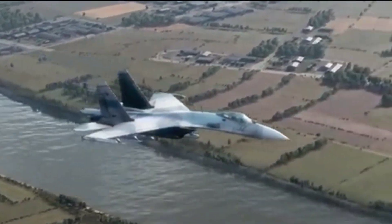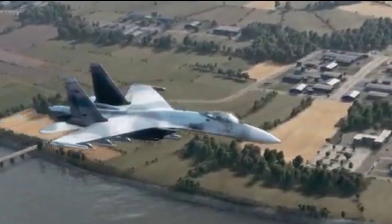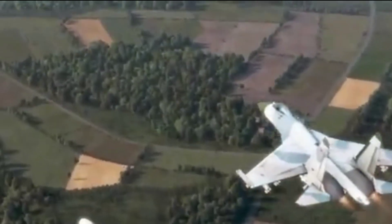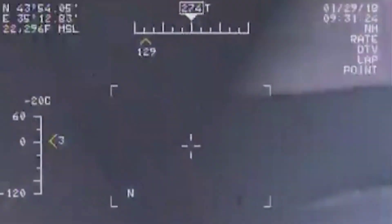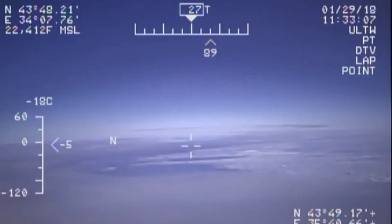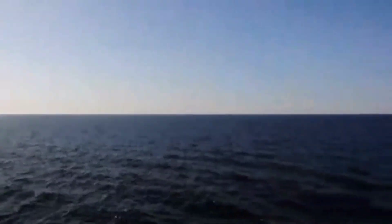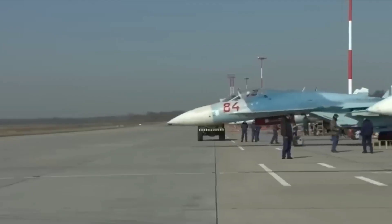The first T-10 prototype, Western reporting name Flanker A, flew in 1977. The early flight development program revealed serious problems with the initial design; several pilots reportedly died during accidents testing these new aircraft. This led to a total redesign of the aircraft. The resulting T-10 S-1 flew in 1981.